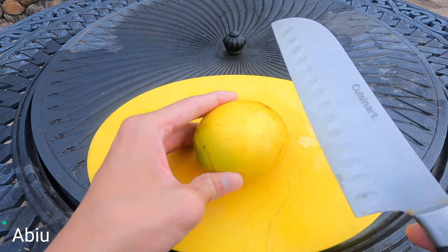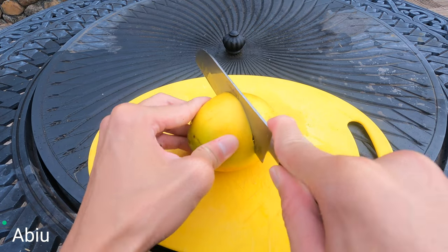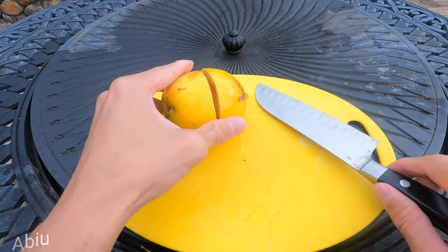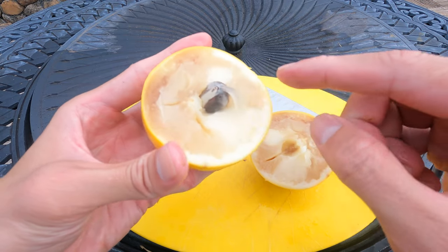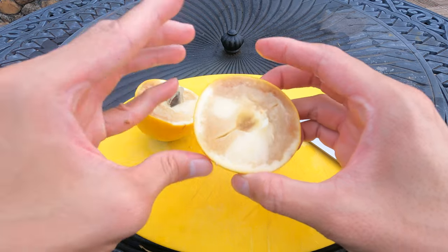Next is the abu. So if you don't want to eat the grain, you should be careful.